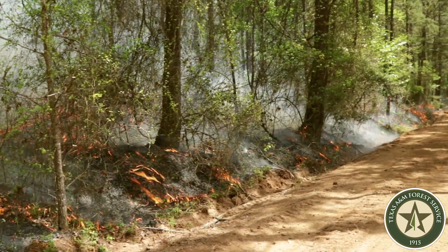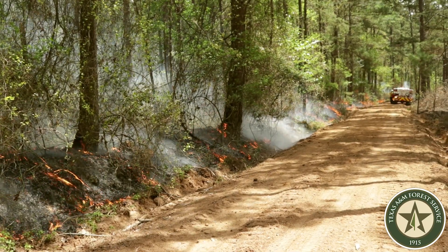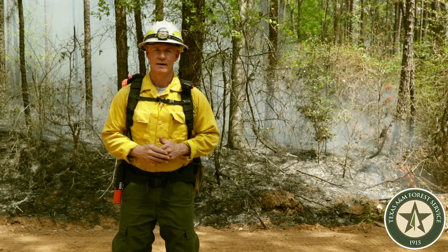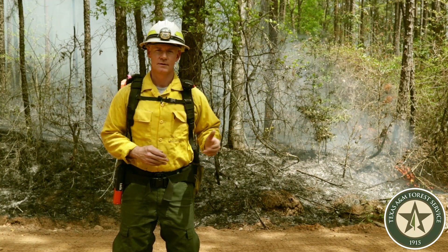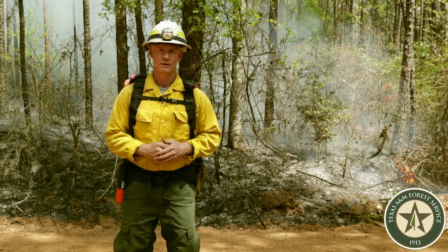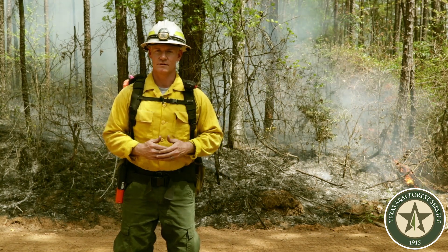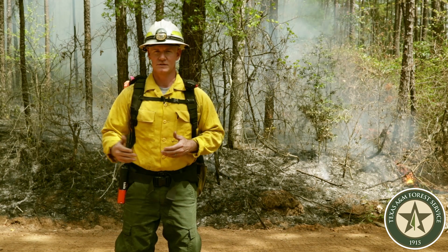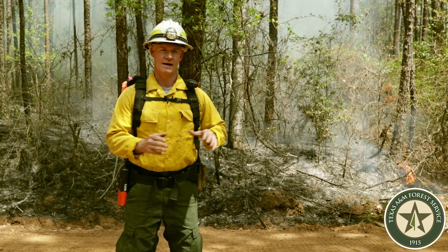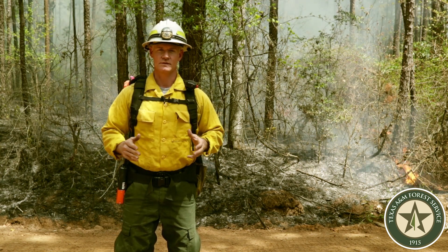When you burn in a forest like this and you're able to reduce the vegetation, you can definitely see through the forest a lot better. Fire is a very important part of the ecosystem. By doing prescribed burns, we're mimicking the natural fire conditions of hundreds of years ago. We've gotten so good at putting out fires that we haven't let fire work its way through the ecosystem, and that results in unnatural conditions. By doing these prescribed burns, we move things back to the way they were in a natural, healthy forest ecosystem.